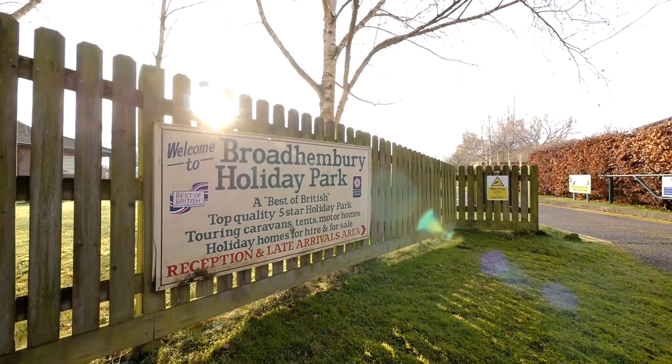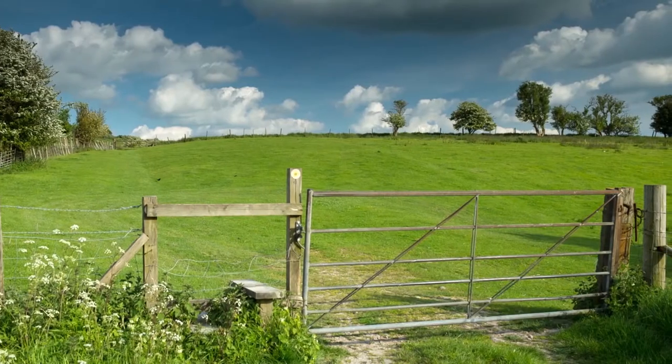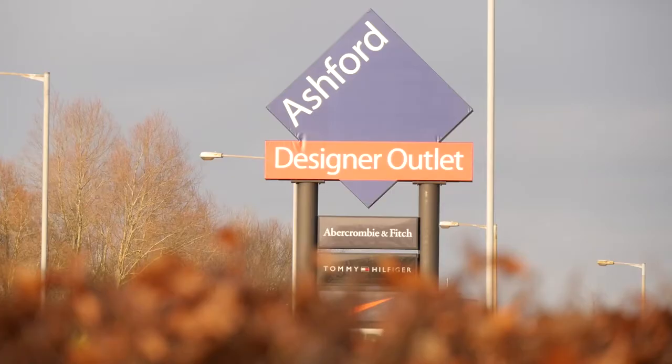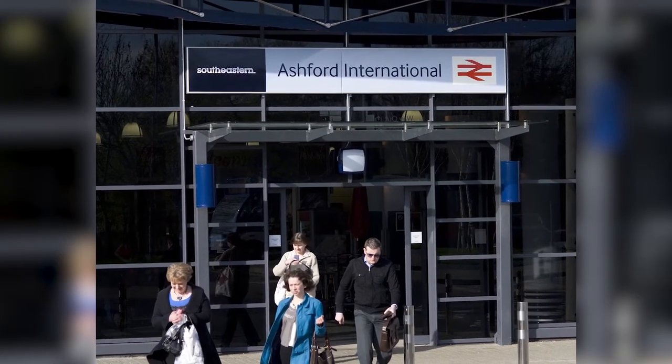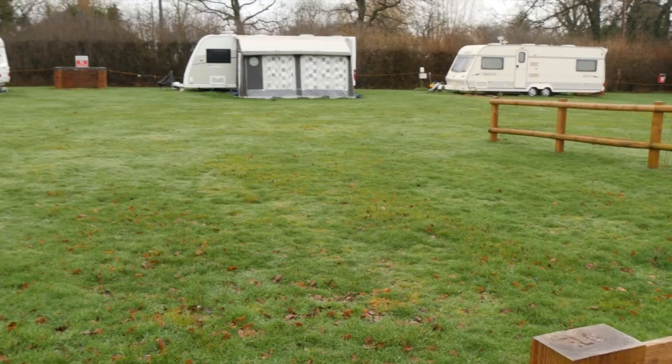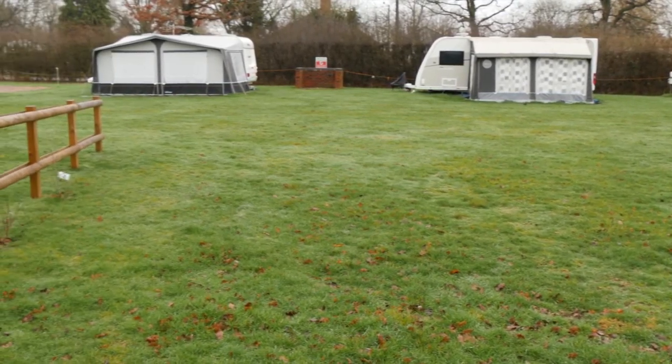Located in the heart of Kent, Broad Hembury Caravan and Camping Park is a great base for exploring the English countryside, packing in some shopping or even heading off to the continent. The campsite is divided into two specific sections, each with a very different feel.